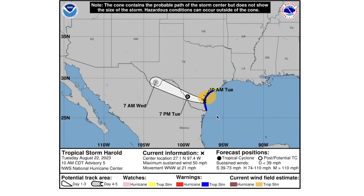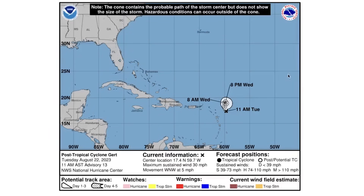Tropical Storm Harold — we've made it all the way to H, moving through four names in just the past couple of days. Harold is currently on the coast of Texas and is expected to weaken to a tropical depression by 7 p.m. Tuesday, then become a post-tropical depression in western Texas by 7 a.m. Wednesday. It'll be a big rainmaker and a bit of a windy storm for the coast before cooling off over land. Post-tropical cyclone Gert is expected to just spin out and fizzle, currently sitting 10 mph under tropical storm status and not expected to re-intensify.